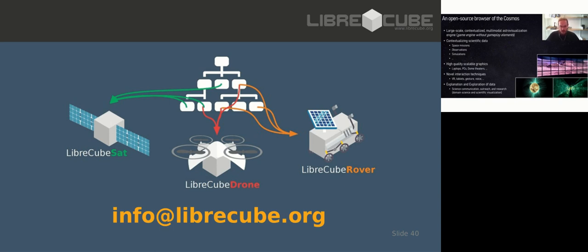The idea is to contextualize any kind of scientific data - space missions, observations, simulations, satellite positions - while being flexible enough to plug in any kind of data. This should run on laptops, PCs, planetariums, and eventually VR headsets, while also pushing forward the envelope of research in interaction techniques - tablets, gesture commands, voice commands. The goal is essentially science communication, outreach, and research - both in the domain science of astronomy and astrophysics, but also in scientific visualization.